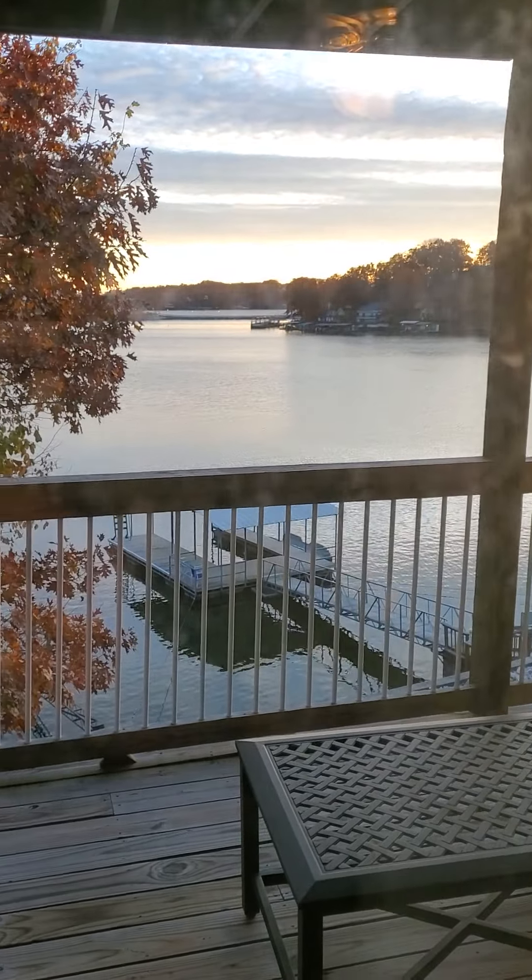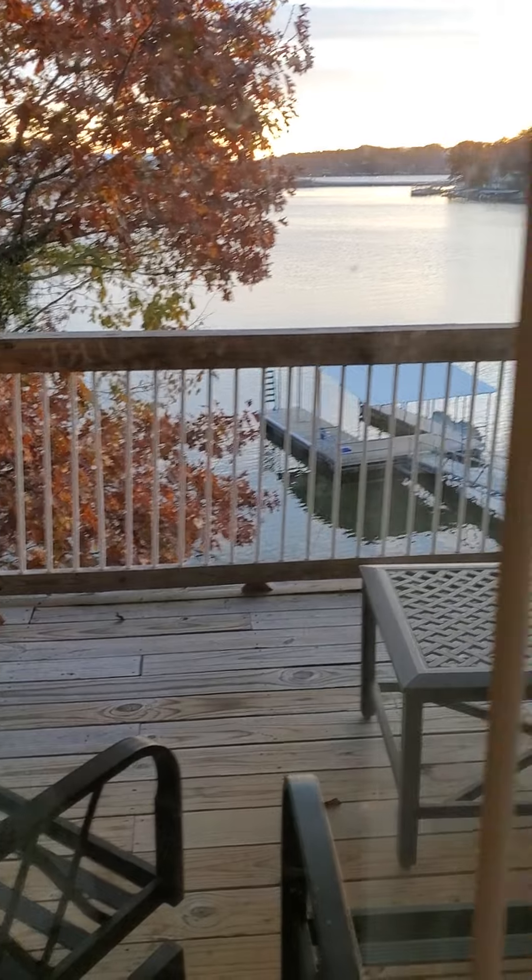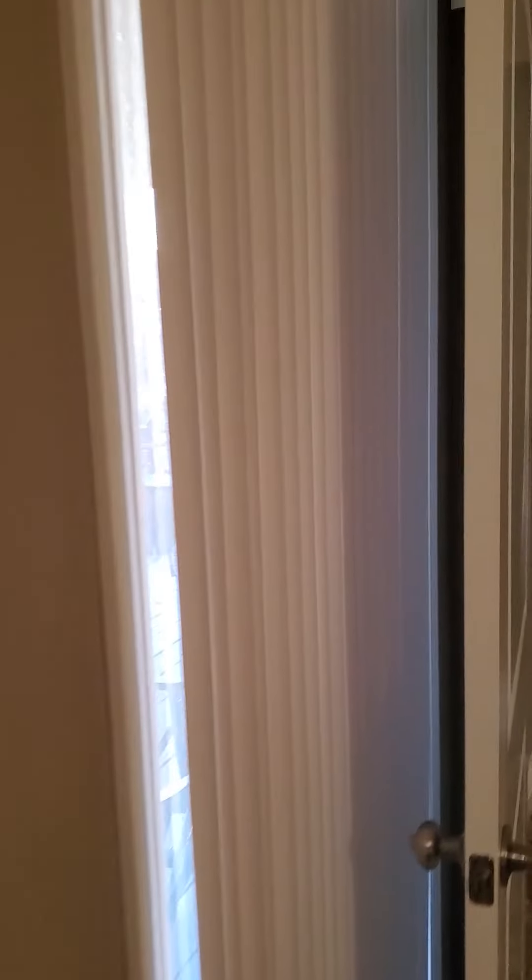Closet over there, and a nice big window out to your main channel view — actually two large windows, floor to ceiling.